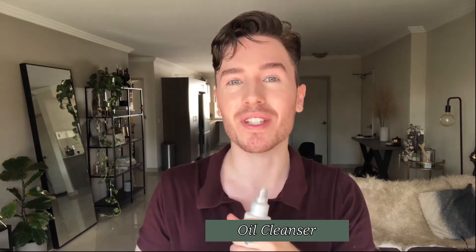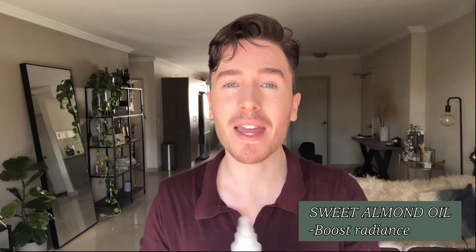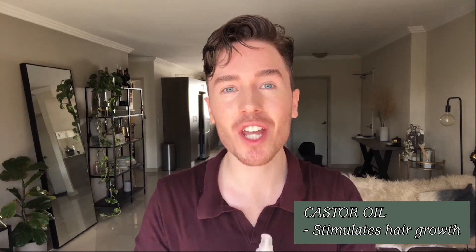Next up we have our oil cleanser. This one is incredible because it suits all skin types. It's made up of 100% natural plant-derived oils, and it's going to completely dissolve all makeup. It's a great first step cleanse at nighttime — it will even remove waterproof makeup including mascara and liquid lipsticks. It cleans the skin about 95%, and then you follow through with your second step cleanse. My two favorite oils in here are sweet almond oil, which gives a beautiful radiance to dull skin, and castor oil, which actually helps to stimulate brow and lash growth.